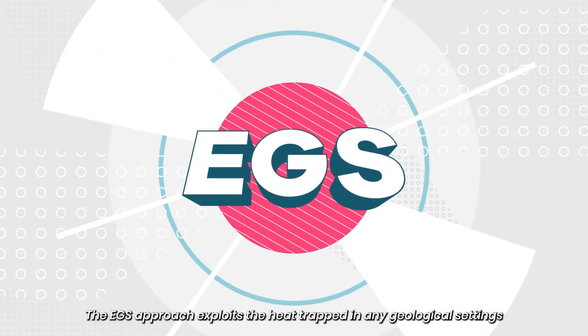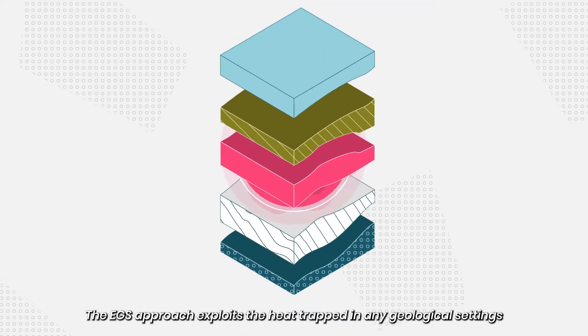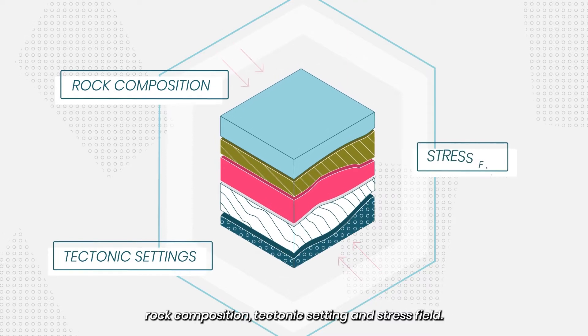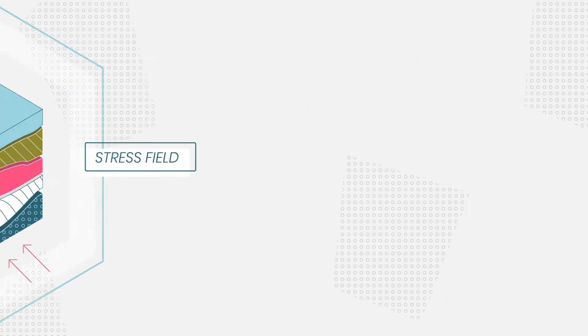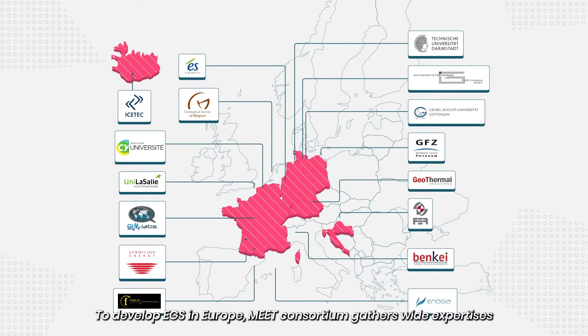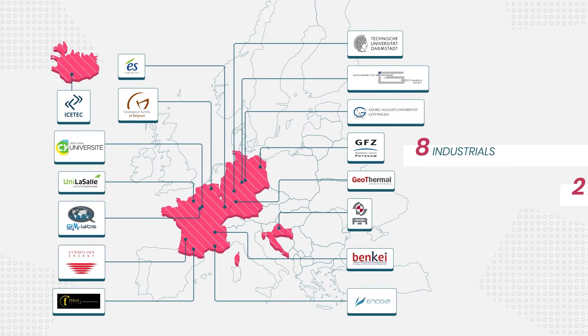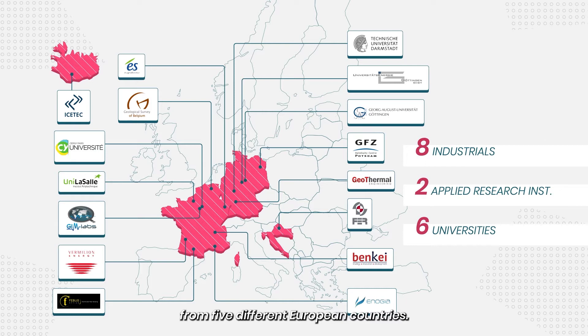The EGS approach exploits the heat trapped in any geological setting, with several configurations for rock composition, tectonic setting, and stress field. To develop EGS in Europe, the MEET Consortium gathers wide expertise and know-how from 16 partners: 8 industrials, 2 applied research institutes, and 6 universities from 5 different European countries.